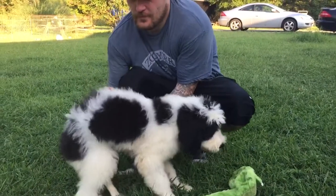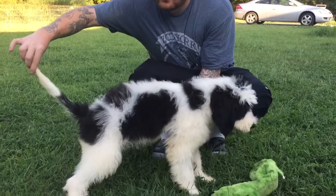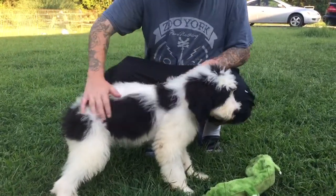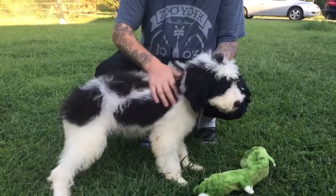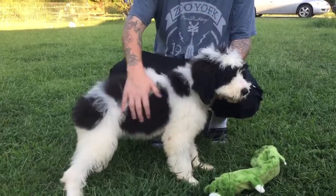Very pretty markings. She's got the black and white parti. Super fluffy. She's a good girl, yes she is. Such a sweet little girl. Very pretty. She would make someone an awesome pet.